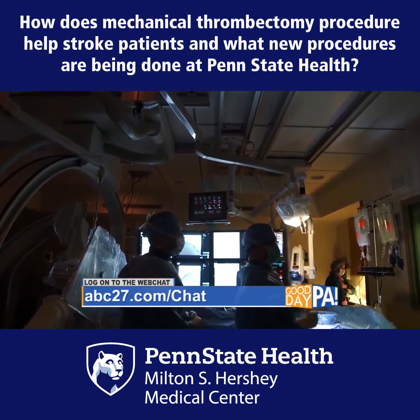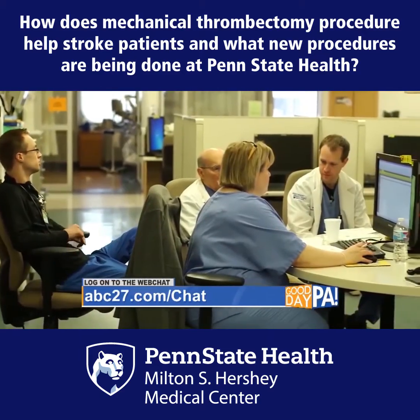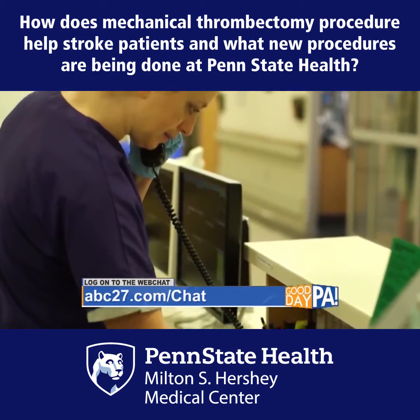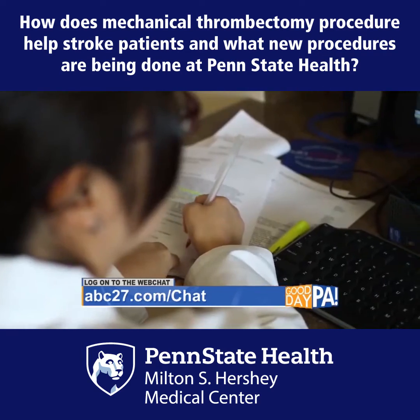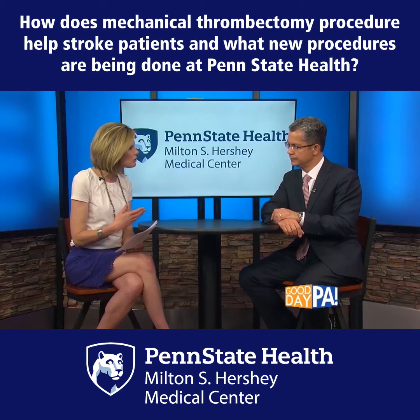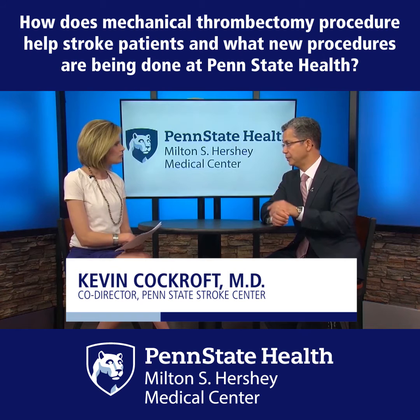Sometimes we can even go in for hemorrhagic or bleeding strokes and take a procedure to physically take out a clot that's in the brain substance itself. Is Hershey Medical Center working on anything new — do you offer anything new in stroke treatment right now? Well, lots of new things come up all the time.